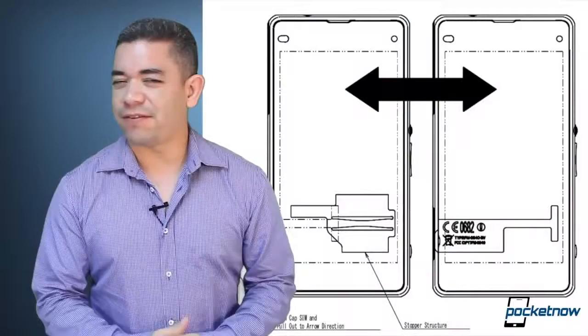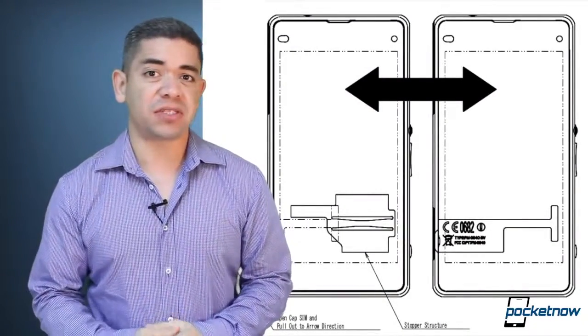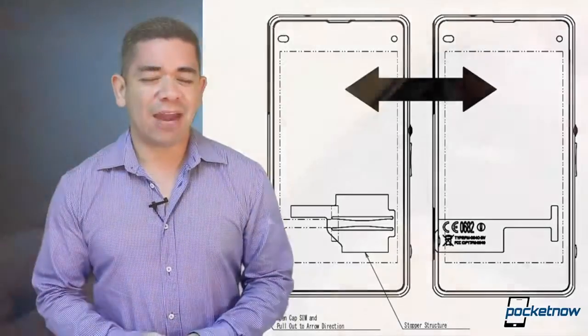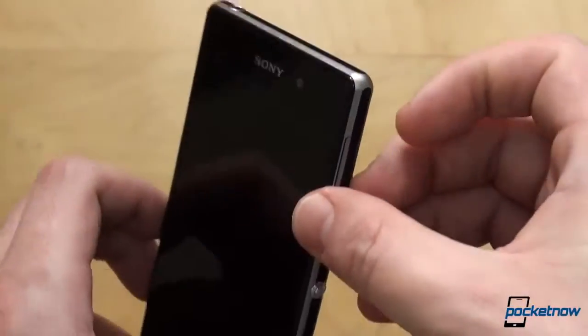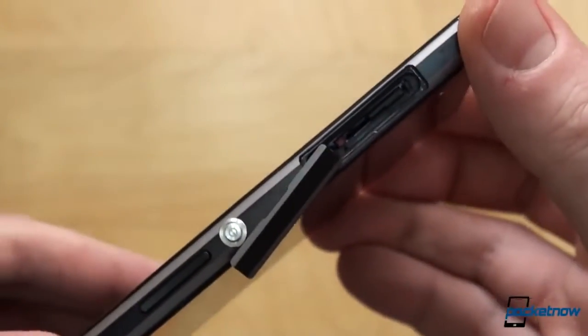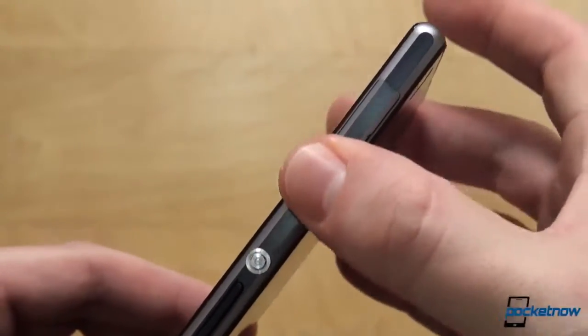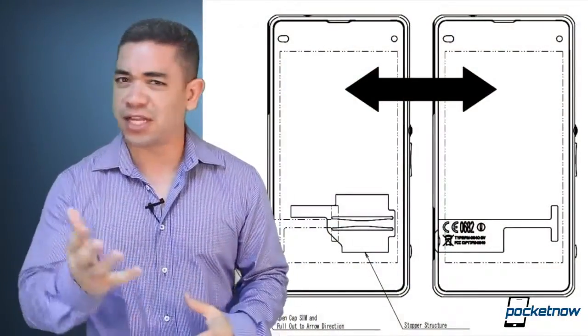Speaking of interesting devices, one phone that a lot of us are waiting for is the Sony Xperia Z1 Mini, dubbed the Z1F or Z1S for some markets. We've got this phone at the FCC right now, even though we're still not sure if this is going to be called the Z1 Mini or what name it's going to have. Let's just hope that it keeps the same specifications as the global model, as this is pretty much a Z1 only in a smaller chassis. Stay tuned.